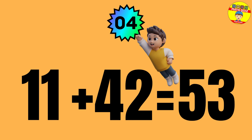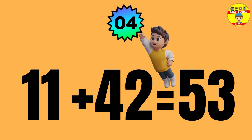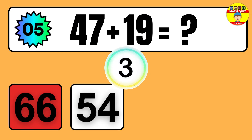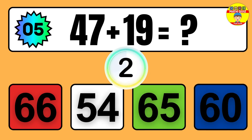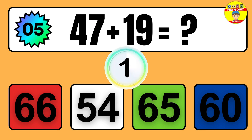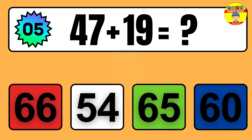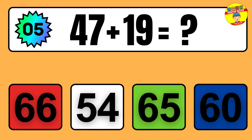Question: 11 plus 42 equals what? So the answer is 11 plus 42 equals 53.